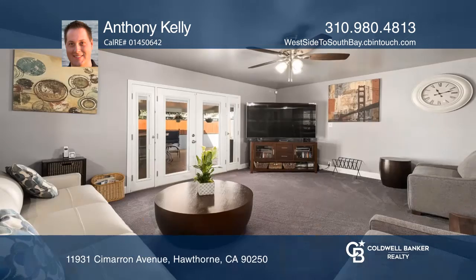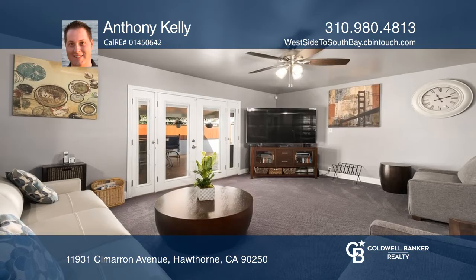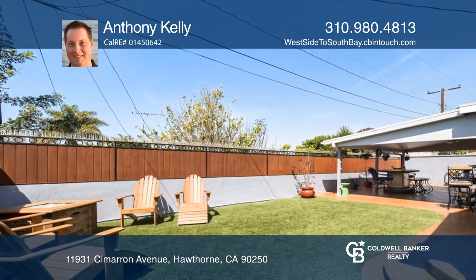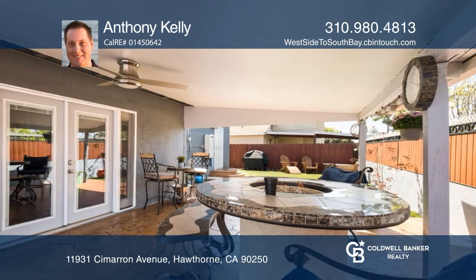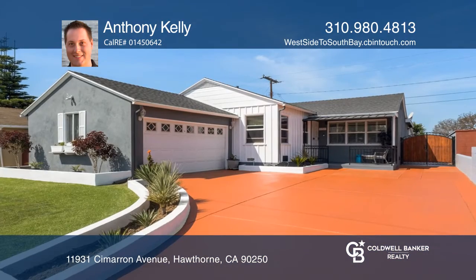Featuring an open floor plan, you'll love how the entire indoor livable space flows to the outdoor backyard that's ideally set up for entertaining. Don't miss out. Pick up the phone and call Anthony Kelly to schedule a tour today.